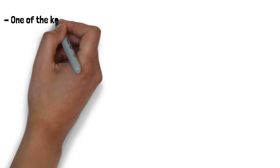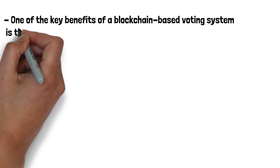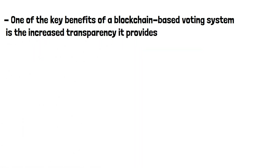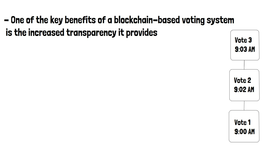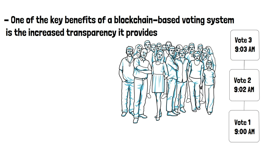One of the key benefits of a blockchain-based voting system is the transparency it provides. Because the blockchain is a public ledger, anyone can access and view the voting records. This helps to ensure that the election is conducted fairly and transparently, reducing the risk of election fraud.